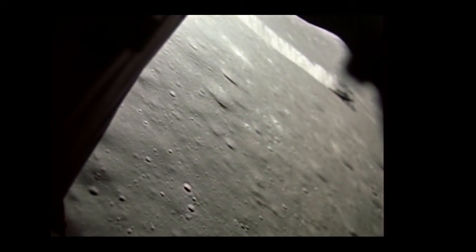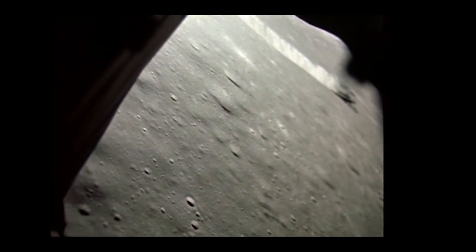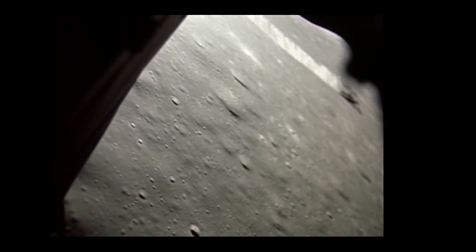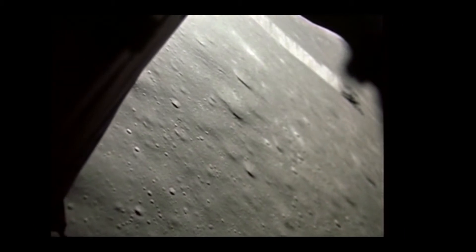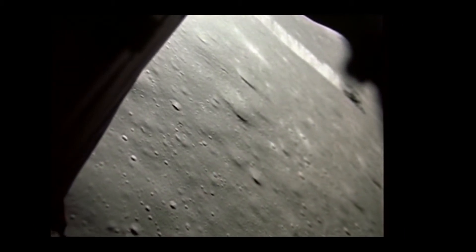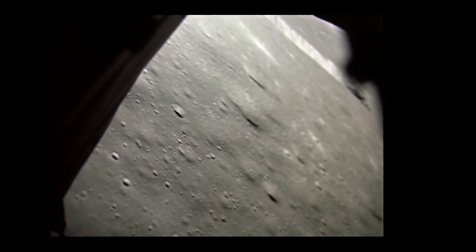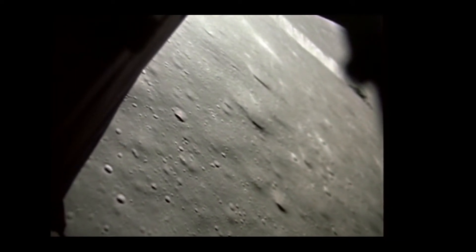4-2. Okay, got a good spot. Good, good. 4-2, 4-3. 800 feet. 4-4, 4-5. Go for landing. 4-4, 4-5. 1,000 feet. 4-5.